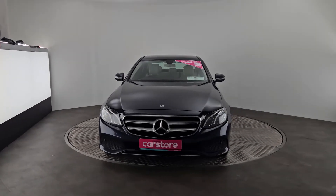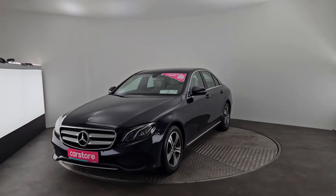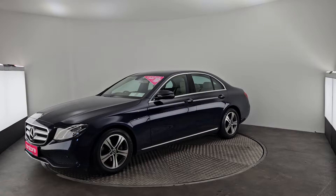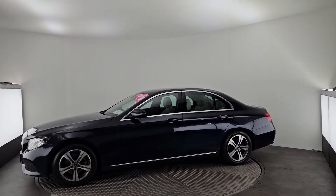Hello, it's Eben here from Kiri's Car Store in Cork. Today we have a beautiful 2017 Mercedes E220D. It's a 2 litre diesel automatic with 17 inch alloys, LED lights, sensors all around the car and a reversing camera.